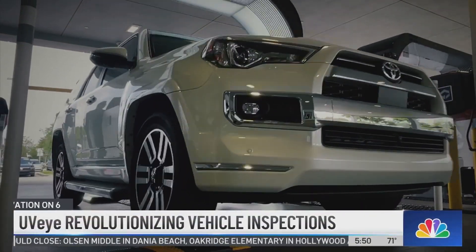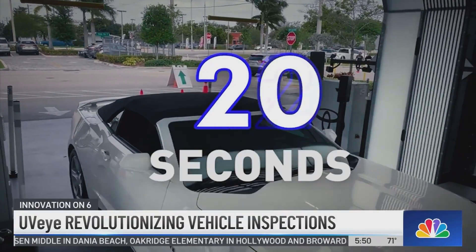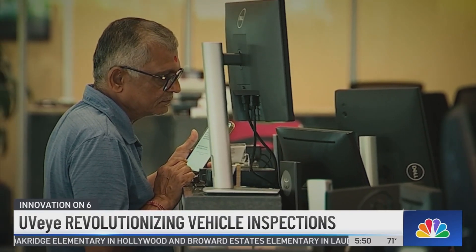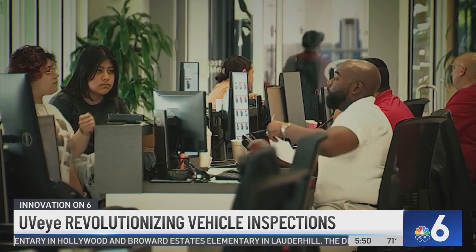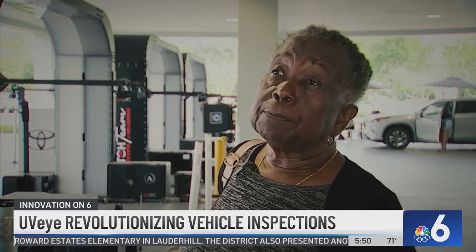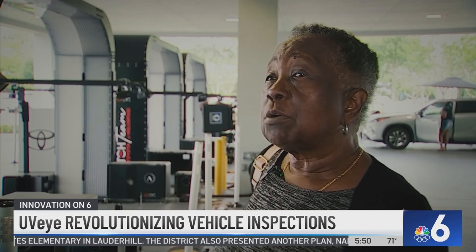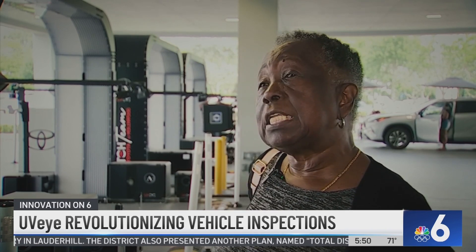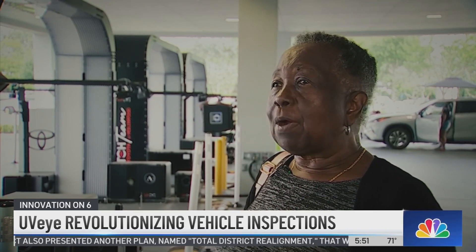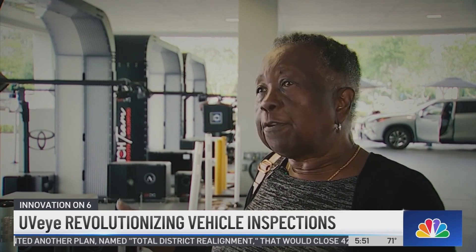The scan only takes four to five seconds, and within 30 seconds your detailed report is ready. The customer can then go over what the UVI detected with the service advisor. For me, as a senior citizen, I only take my car when it's time to be serviced. And if there's something that is shown that's going to break or cause me problems, I'd rather see it before it happens.